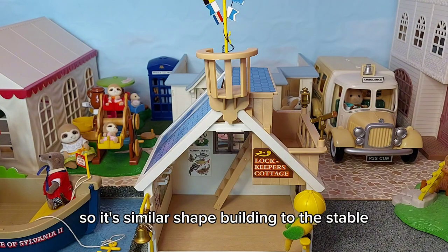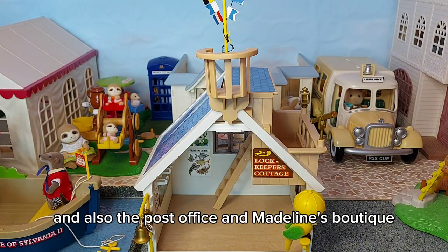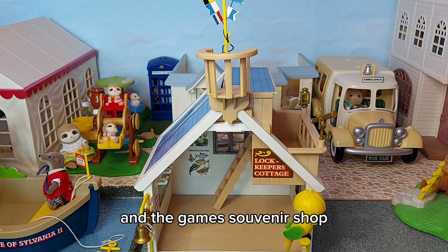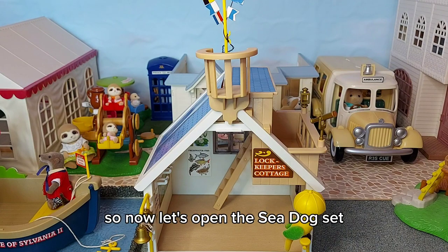It's a similar shape building to the stable, and also the post office, and Madeline's Boutique, and the game souvenir shop - I think they're really cute little buildings. So now let's open the Sea Dog set.